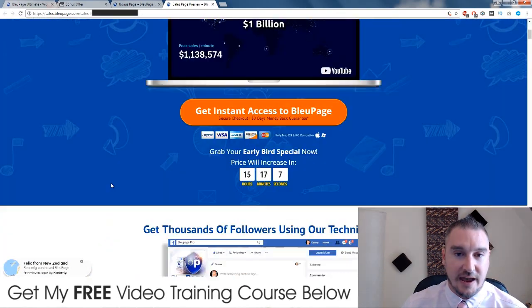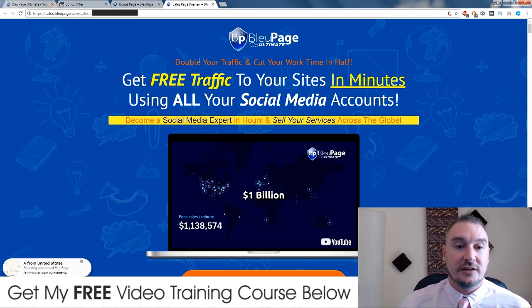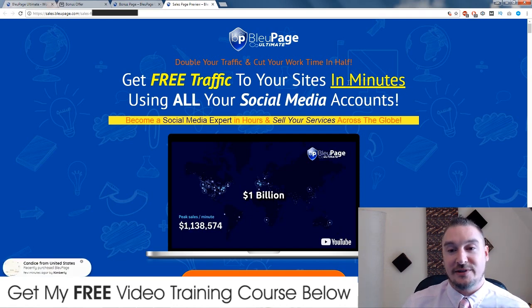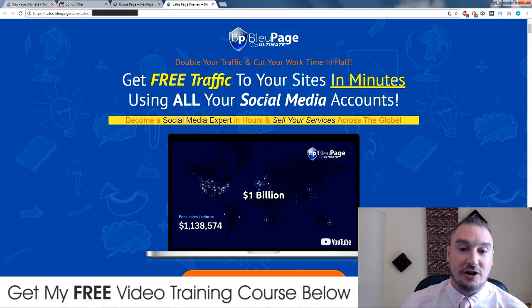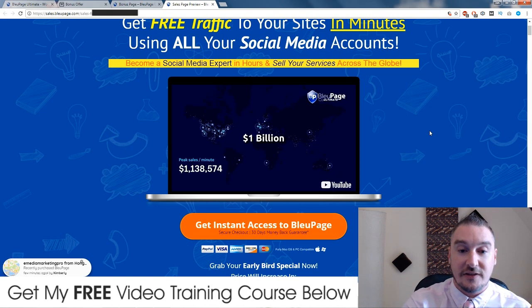The sales page headline reads: 'Double your traffic and cut your work time in half.' Absolutely - this is a brilliant software and it's going to do exactly that. You're going to be able to add an unlimited amount of social accounts to Blue Page Ultimate and handle all of these accounts in one place. By doing so, you are going to cut down your work time by half. 'Get free traffic to your sites in minutes using all your social media accounts' - free traffic yes, but it's possibly not going to be in minutes as it takes time to set everything up.